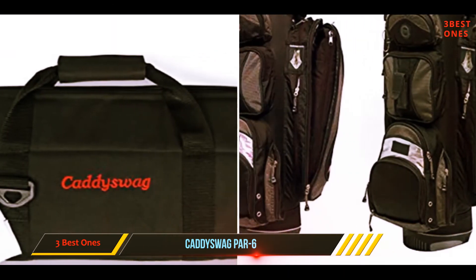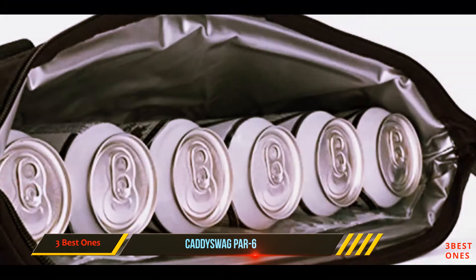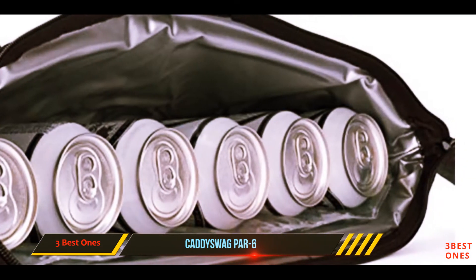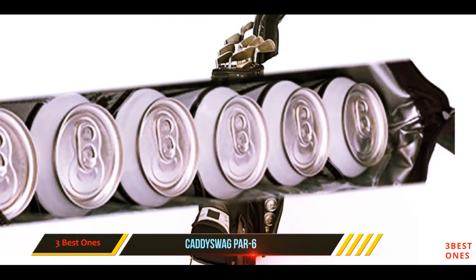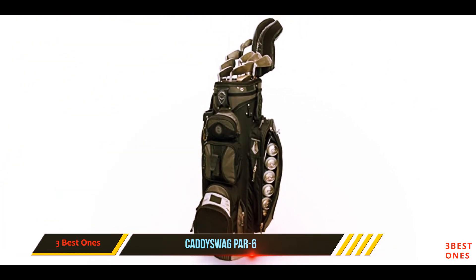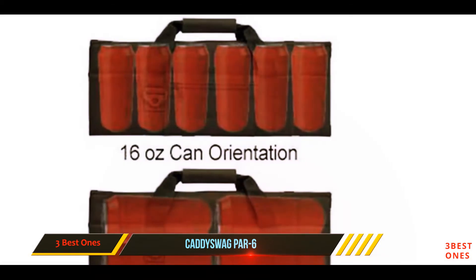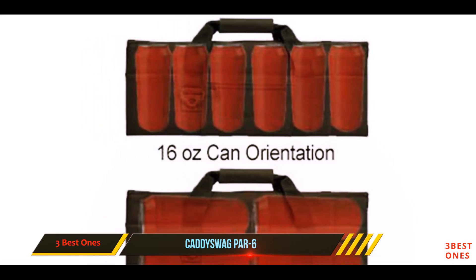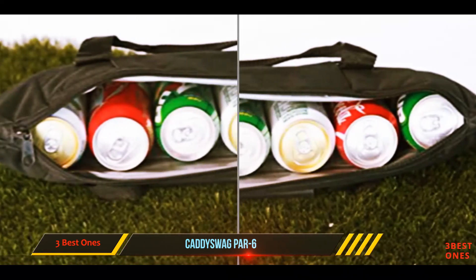The Cadiswag is essentially a portable fridge. Are you tired of paying hundreds of dollars for overpriced drinks at the course, or waiting for someone to bring you a cold one? The Cadiswag is a lifesaver. The best part is that there's no ice required, so you won't leave a mess in your golf bag. Cadiswag even included a gel pack on the inside, and this bag will still serve you whether you bring a friend or take your family camping.